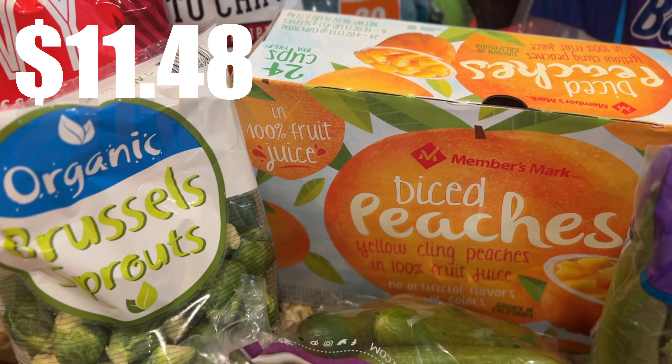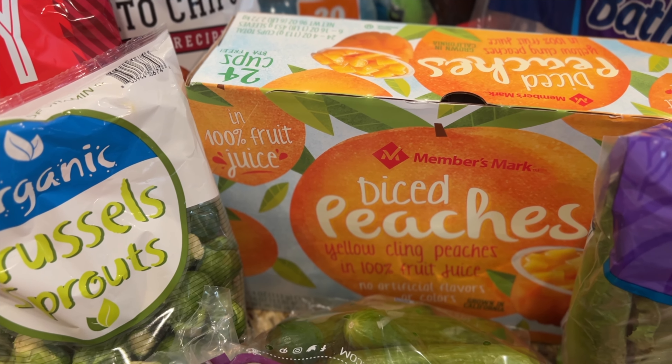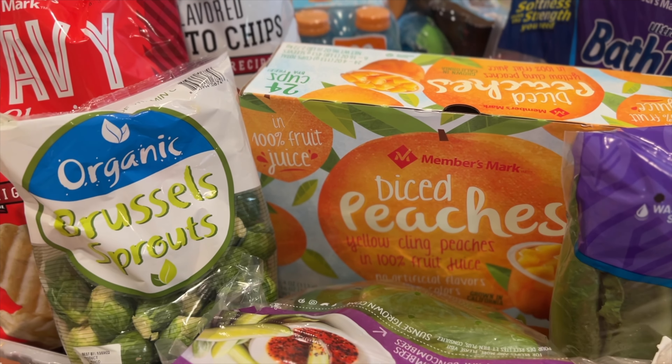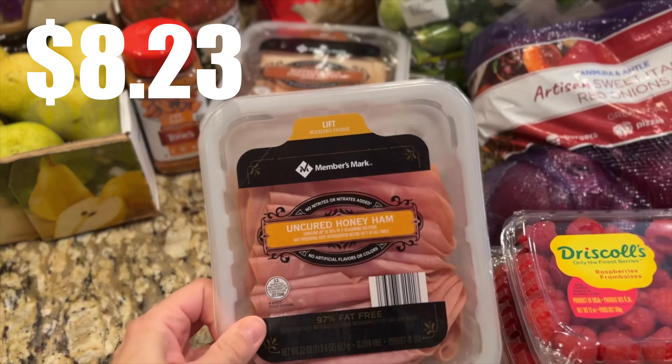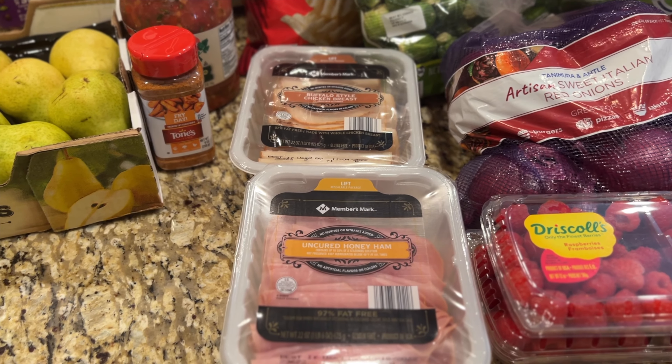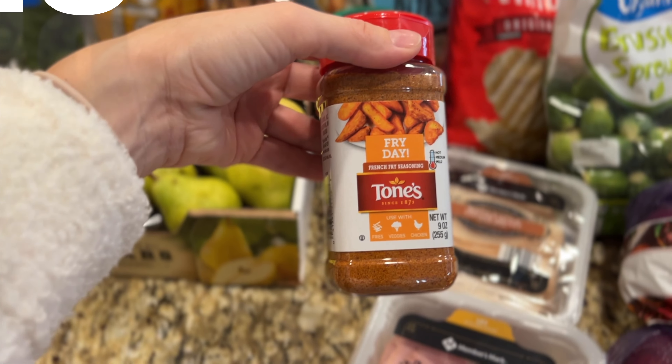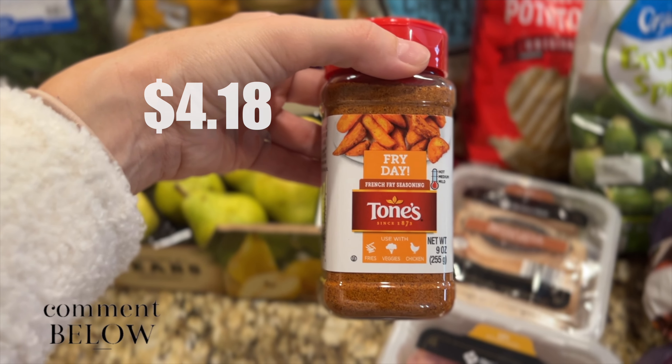My kids love these diced peaches in the little cups, so I got some more of those. I'm not a huge fan that it's in juice, but they love them and take them for lunches, so I got them — it's kind of a treat. I got some uncured honey ham and this buffalo-style chicken breast lunch meat. They had so many varieties of lunch meat there, which was really cool.